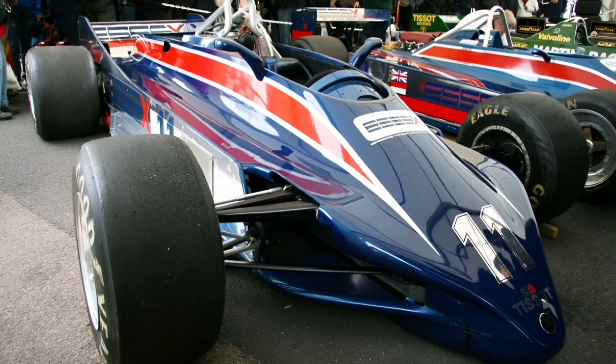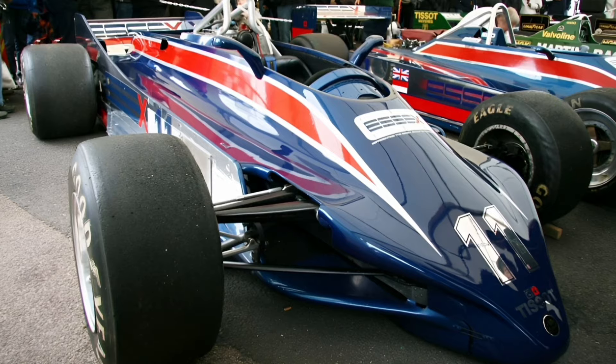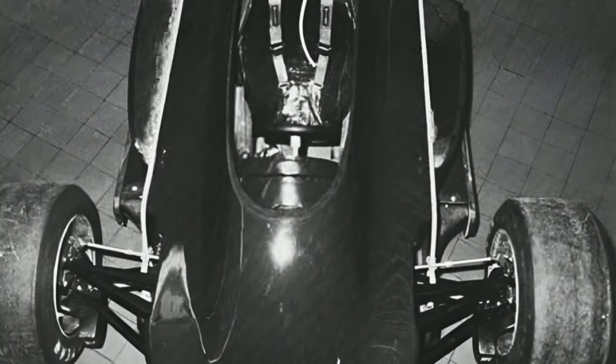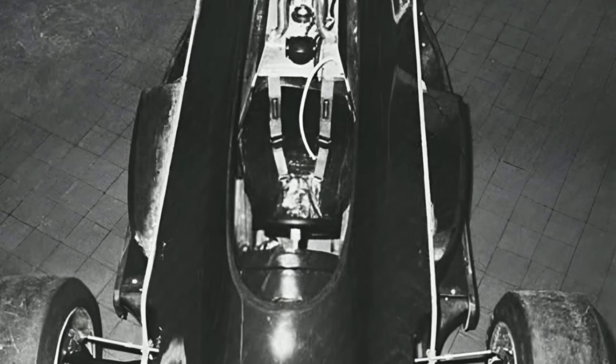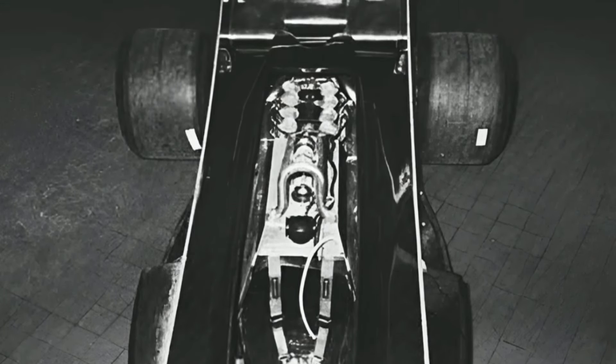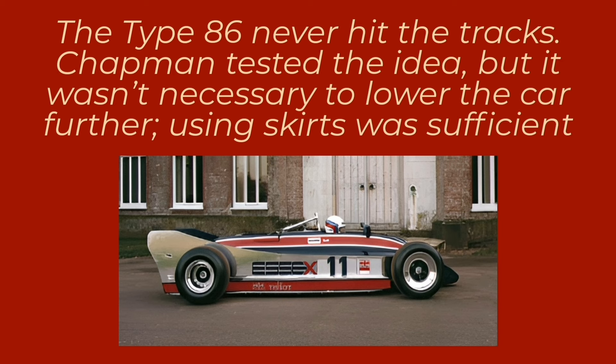Chapman tried another option. In 1980, his team built the Lotus 86, a car with two chassis and ground effect. The model had all the aerodynamic equipment mounted on one structure, while the engine, cockpit, and other components were mounted on another. Fitted together, the aerodynamic chassis should slide over the main chassis according to the pressure received from the ground effect, reducing the distance to the ground. As side skirts were still allowed at that time, the model achieved the effect without major issues.